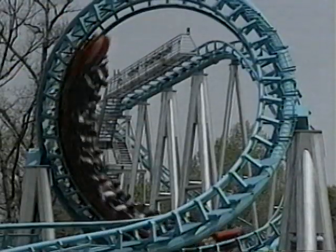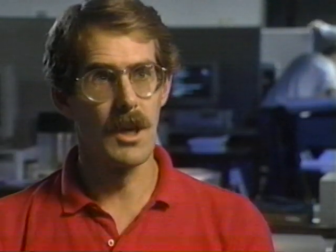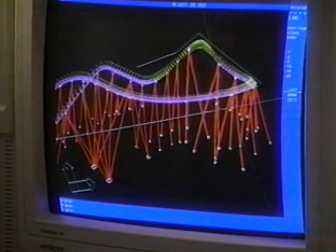This is called the Dragon Fire. For this, they need computers. Thanks to the computers and the freedom that has given us, we've been able to define points in space and bend the track to that — the result being that with this ride, you have no idea what comes next.